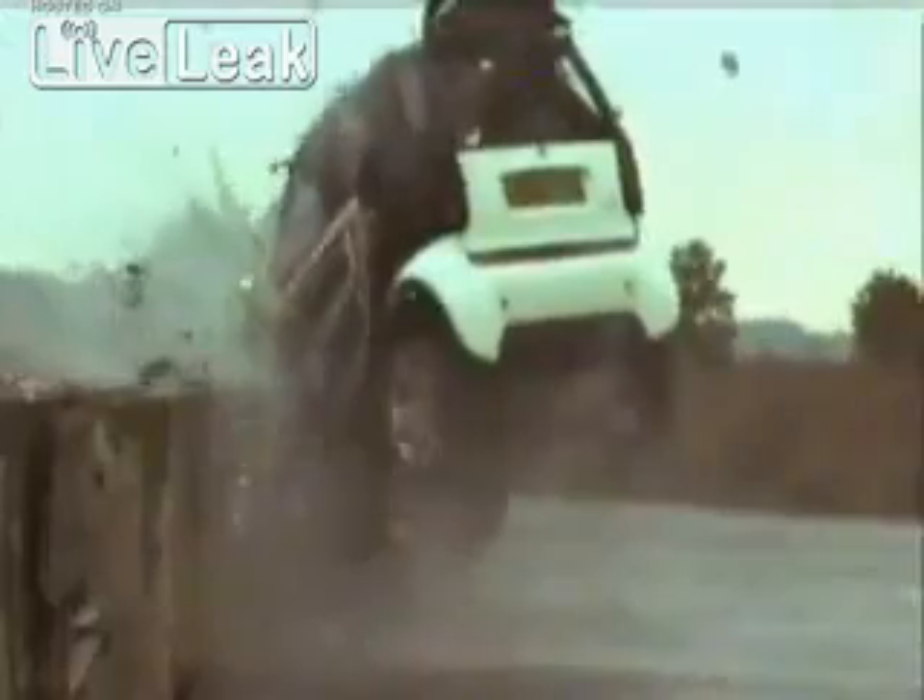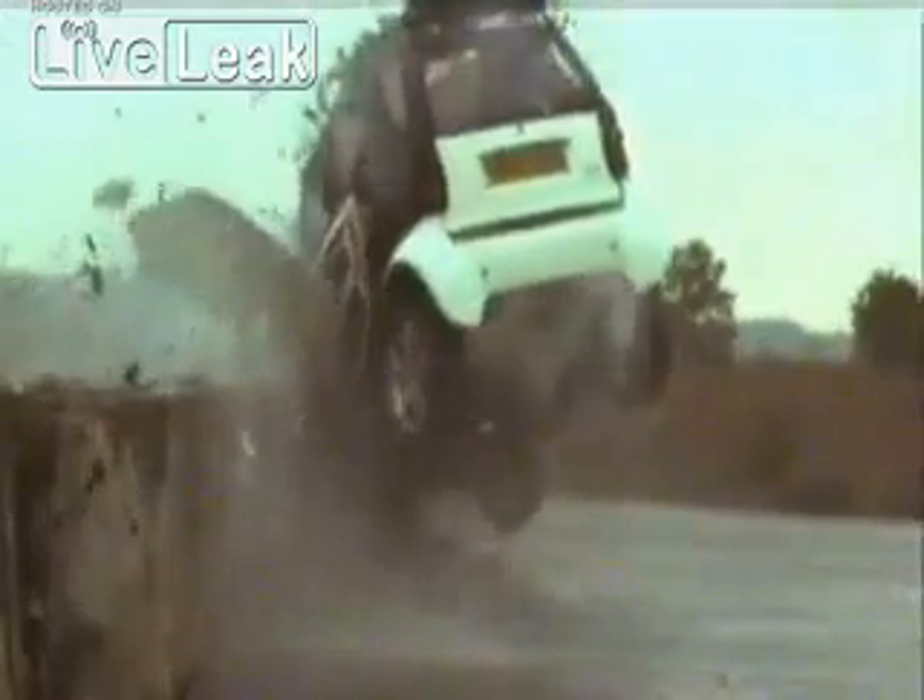From 70 miles an hour to nought in one second, the little Smart hit with such energy that it moved 20 tons of concrete, leapt into the air and rebounded to the side of the road.